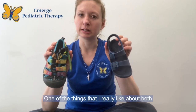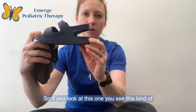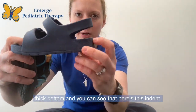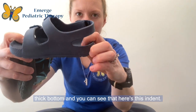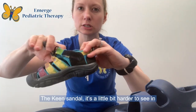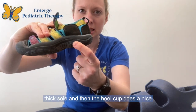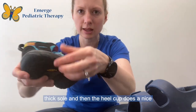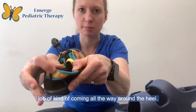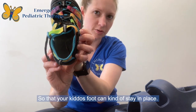One of the things that I really like about both of these shoes is that they give you a heel cup. If you look at this one, you see this kind of thick bottom and this indent, so it gives your heel a little bit more stability. The Keen sandal is a little bit harder to see, but it does the same — it has a really nice thick sole and the heel cup comes all the way around the heel so that your kiddo's foot can kind of stay in place.